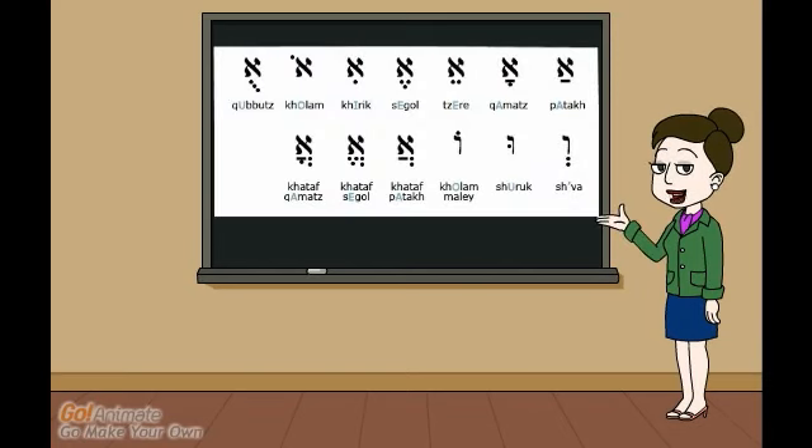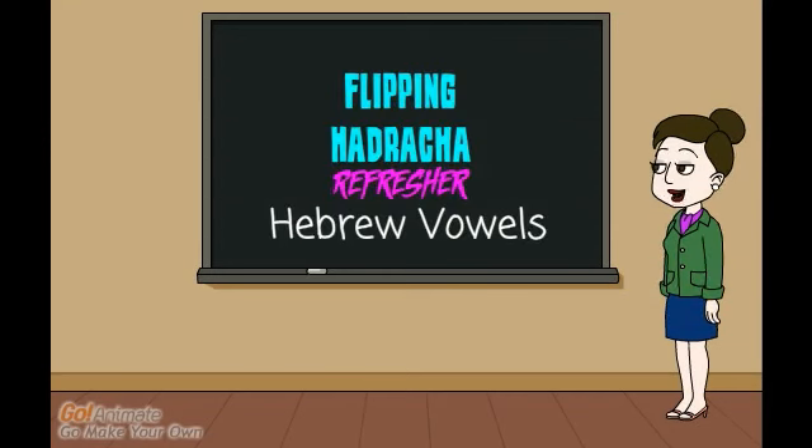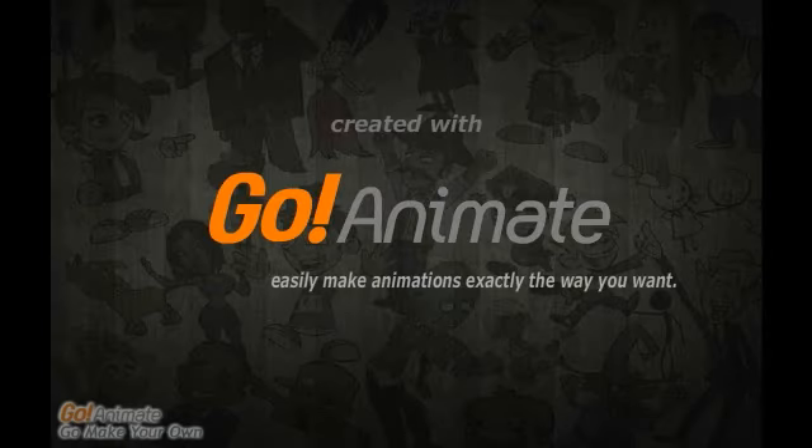Vowels can get tricky, so be sure to ask your teacher for help if you have any questions. That's all for Hebrew vowels. Thanks for watching Flipping Hadrachah.